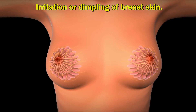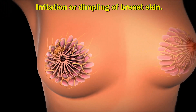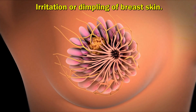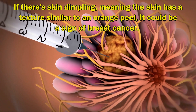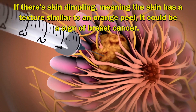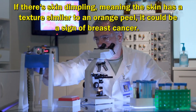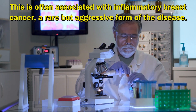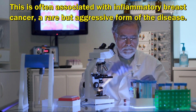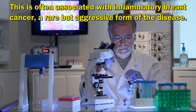Irritation or Dimpling of Breast Skin. If there's skin dimpling, meaning the skin has a texture similar to an orange peel, it could be a sign of breast cancer. This is often associated with inflammatory breast cancer, a rare but aggressive form of the disease.